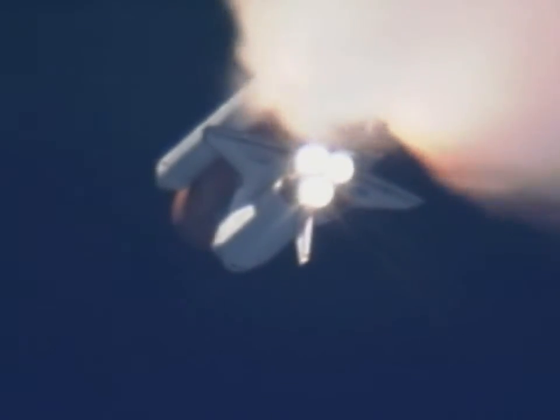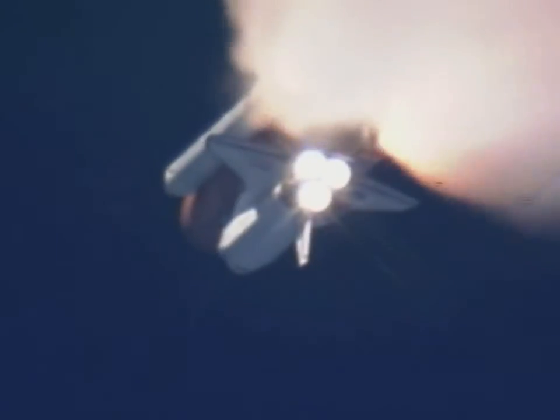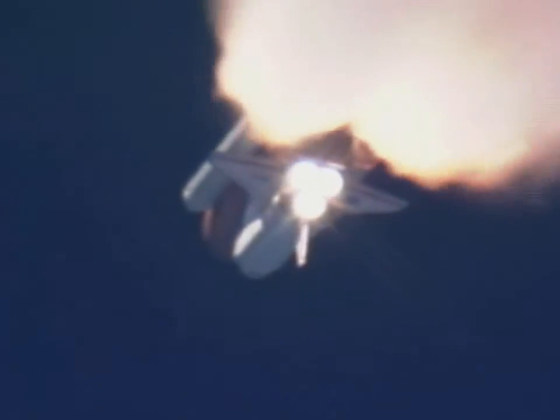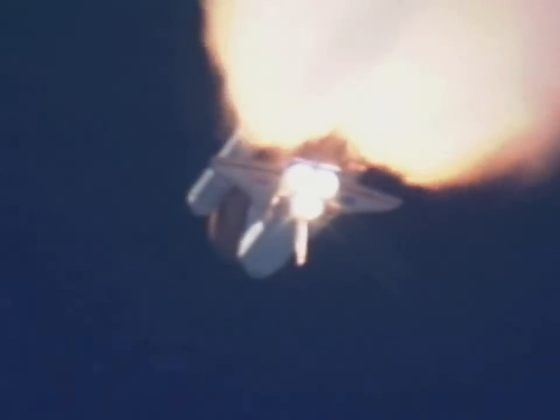We're standing by for separation of the twin solid rocket boosters. Discovery now traveling 2,695 miles an hour, altitude 24 miles, downrange from the Kennedy Space Center 29 miles.